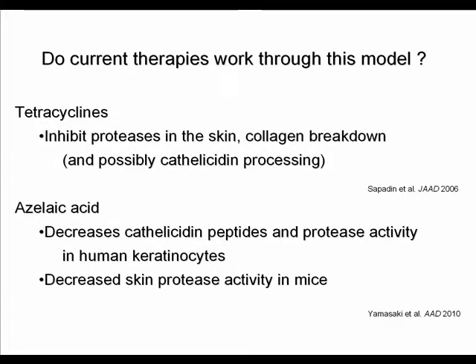Do current therapies work through this model? There are some indications. Tetracyclines inhibit proteases in the skin, inhibit collagen breakdown, and could possibly inhibit cathelicidin processing. Azelaic acid, another drug used in rosacea treatment, has been shown to decrease cathelicidin peptide and protease activity in human keratinocytes and decrease skin protease activity in mice, thereby potentially inhibiting cathelicidin processing.